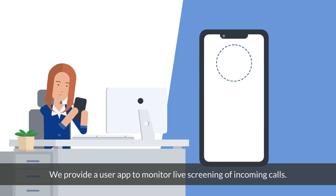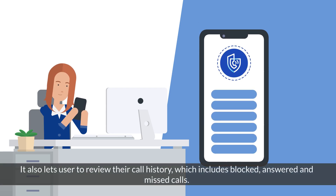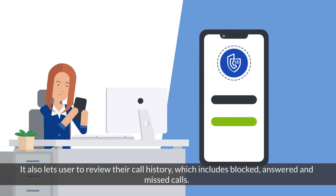We provide a user app to monitor live screening of incoming calls. It also lets users review their call history, which includes blocked, answered, and missed calls.